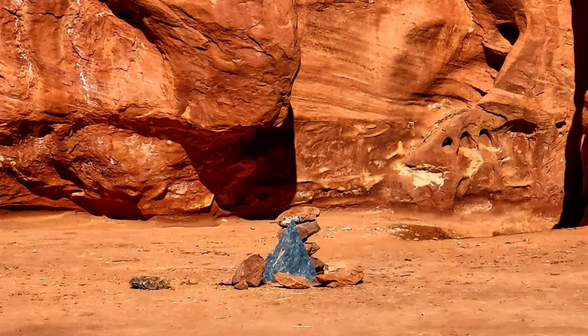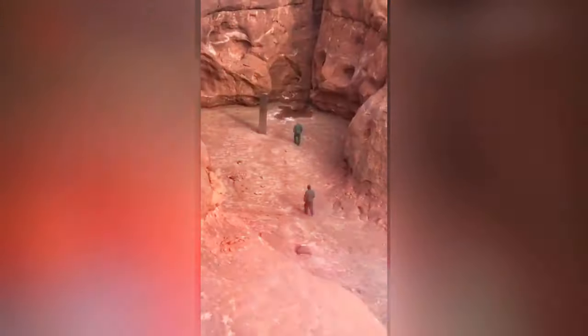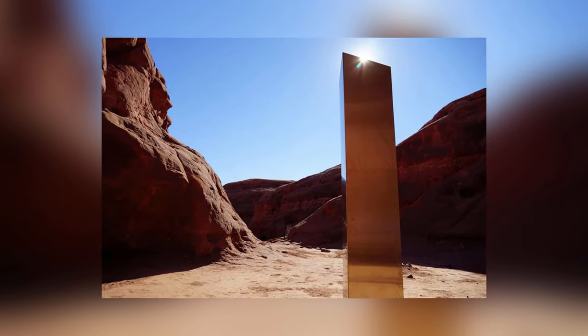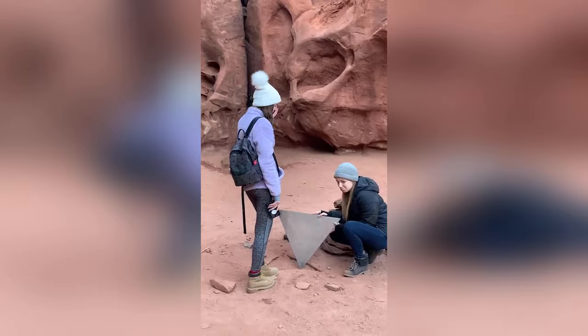None of the copycats attracted as much attention as the original. The origins and initial purpose of the monolith remain unknown. All we know for sure is that it was smooth, well made, 12 feet tall, and made of a material that kept its shine despite four years in the desert. There have been suggestions that it might have been erected by John McCracken, a minimalist conceptual artist who once lived in the area, but the deceased artist's family think it's unlikely.